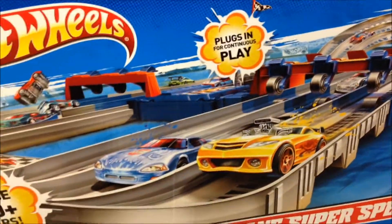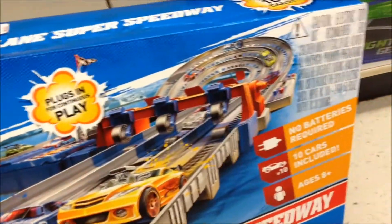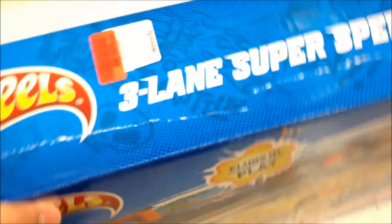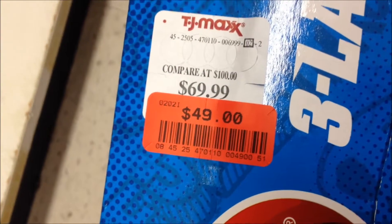You've already seen this at Race Grooves' video — he already made a review of this set. It used to be 100 plus dollars, but now it only costs 49 dollars.